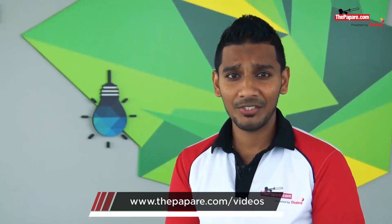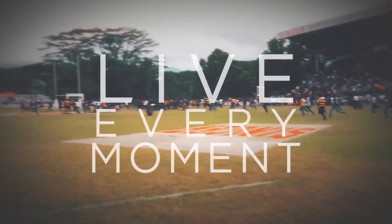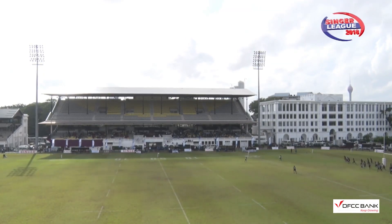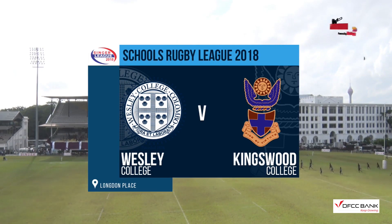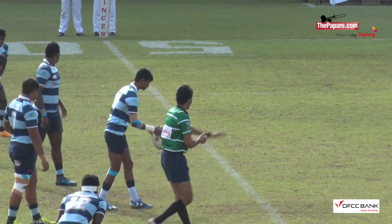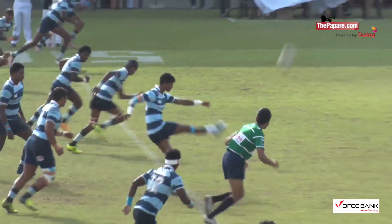Welcome to the Cafe Cup Champions fixture. Wesley will host their traditional fixture against Kingswood, and this is the L.E. Blaze trophy game. Wesley, with their traditional double blue stripes, are ready to take the kickoff attacking from left to right.